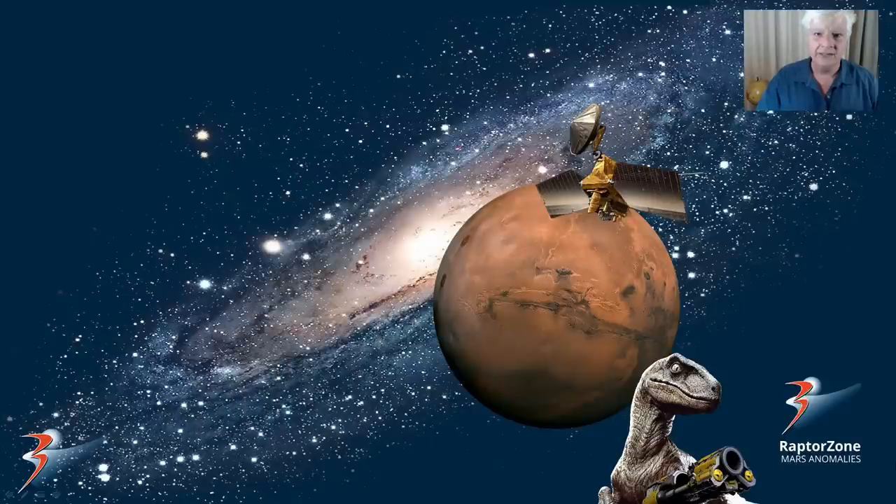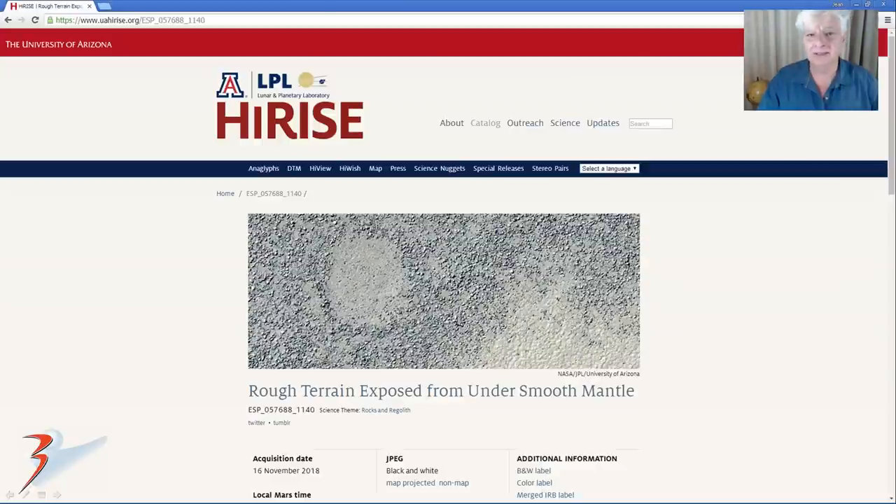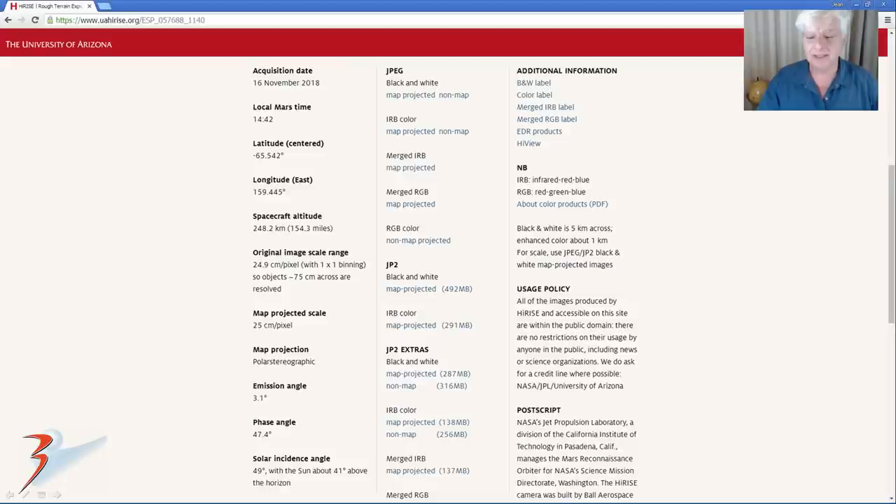Hello everybody, thanks for joining me again. John back with more Mars anomalies. We're looking at a crescent shaped craft, pillboxes and scrap in Ulysses Rupes on Mars. The HiRISE photograph is called 'Rough Terrain Exposed from Under Smooth Mantle.' You can find the link to this page below. It was acquired on the 16th of November 2018, taken at a resolution of 25cm per pixel. We'll be looking at anomalies cropped from the JP2 black and white map projected file.